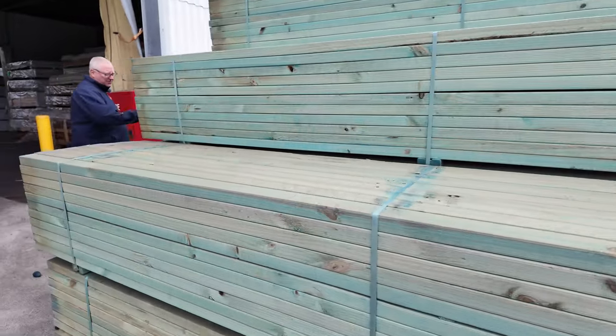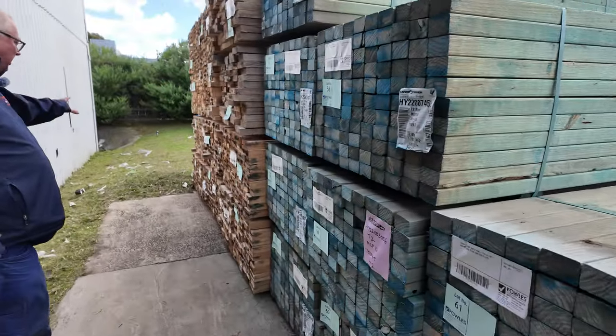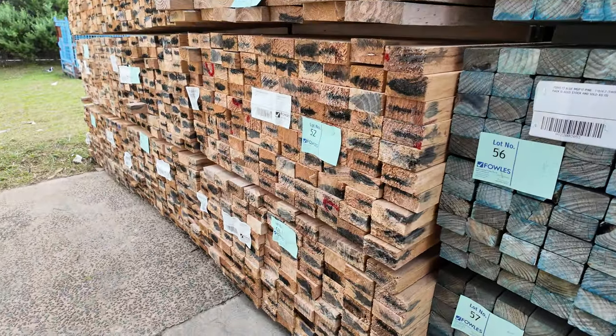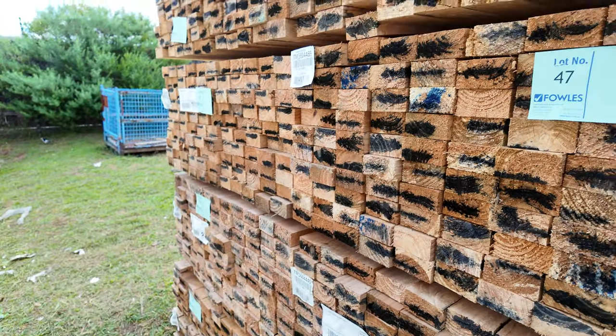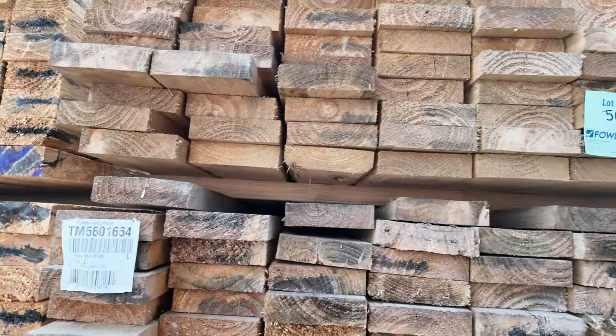Some more of these 70x45 T2 M10 4.2 metre lengths. Then we've got a bit of case grade pine there, guys — a bit of 100x50 sawn, some 6.0 metre set length packs, and a couple of packs of 150x38 3.6 metres. Again all there to clear, guys, so do not miss out on tomorrow's auction.